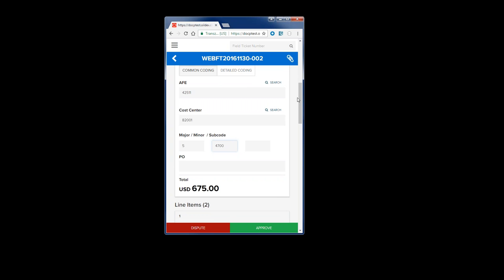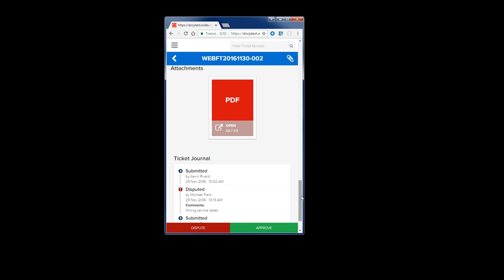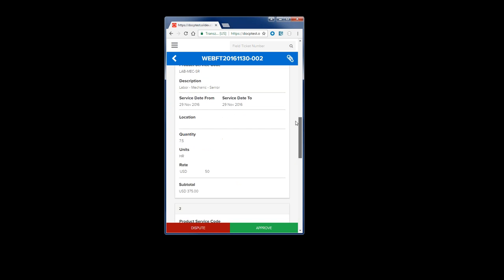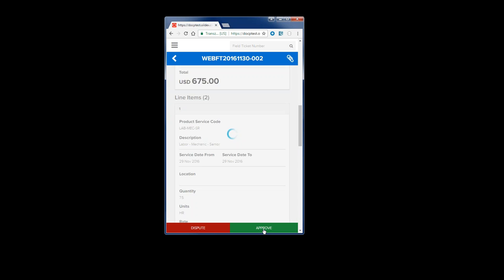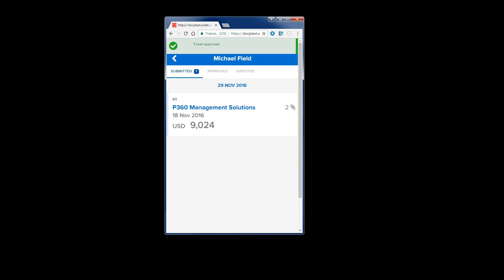I don't see any issues. If I wanted to, I could look at the attachment the supplier put in — I can see this one has one PDF added, probably some backup about the type of work performed. So I'm just going to approve this ticket. I have the ability to enter an optional comment that goes back to the supplier, and is also available for my accounts payable team when looking at the invoice. I don't have any additional information to provide, so I'm just going to confirm the ticket, and I'm brought back to my list.